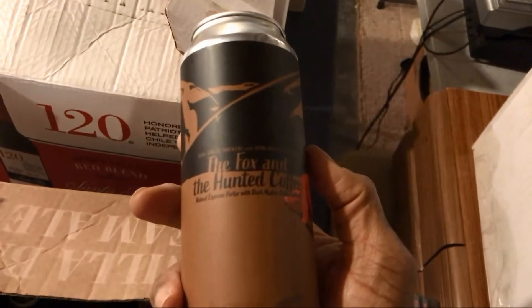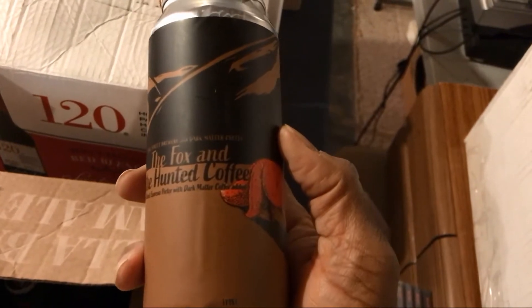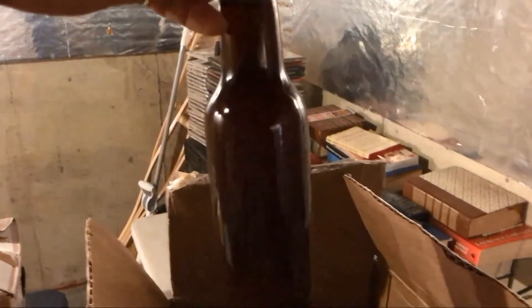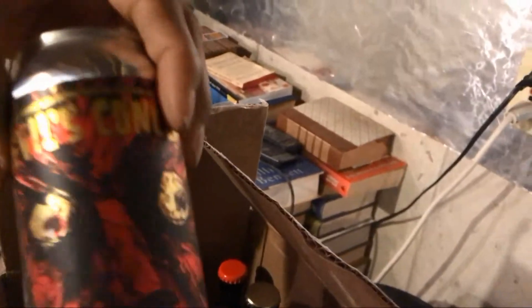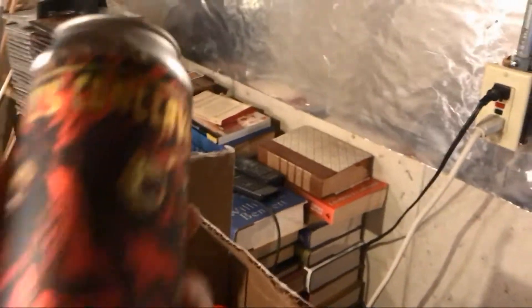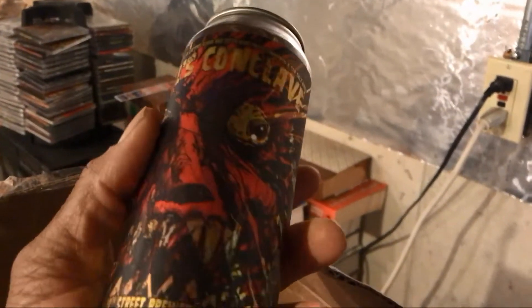This is one I received from my buddy Todd — the Fox and the Hunnit Coffee, which is a coffee stout. Also one of the homebrews Todd sent me. This one I'm going to let sit for about another three or four days — it's supposed to be a clone of Zombie Dust, so I'll be doing a comparison between Zombie Dust and that clone hopefully later this week. Here's one with a neat-looking can — Devil's Conclave — kind of a wicked-looking can, and this is another stout as well.